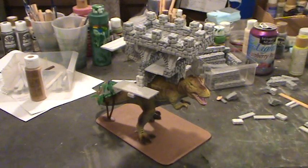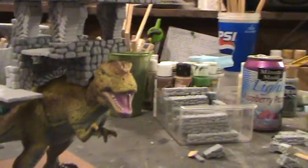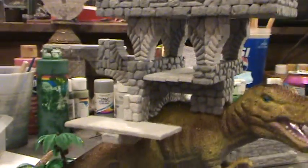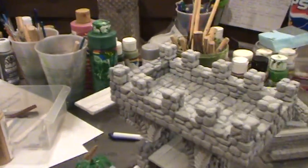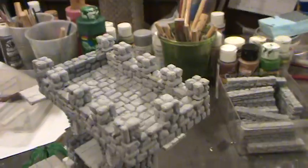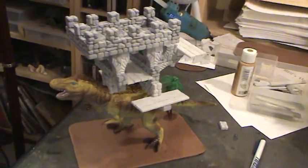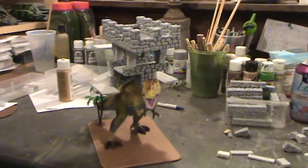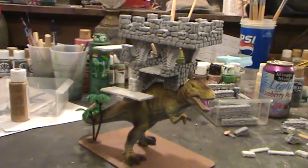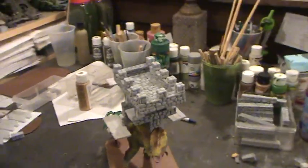Morning everybody! What do you think of that? There's the bad boy — see all the decks on it? Inside deck, back deck, it's got the top hoda going on. Imagine that walking towards you on the battlefield. There she be — one very big, mean, pissed off T-Rex.